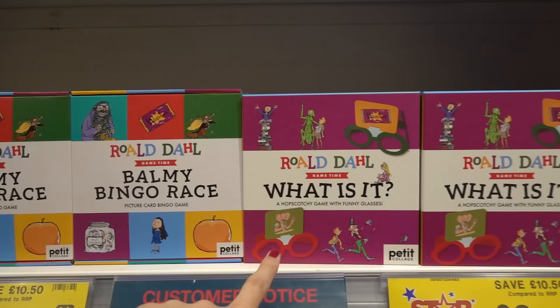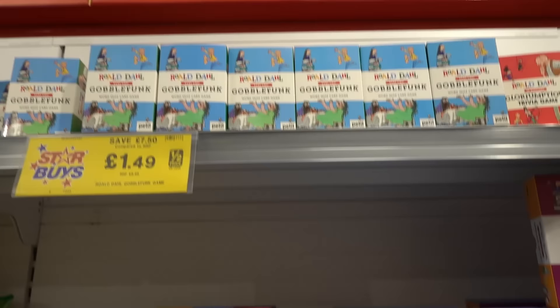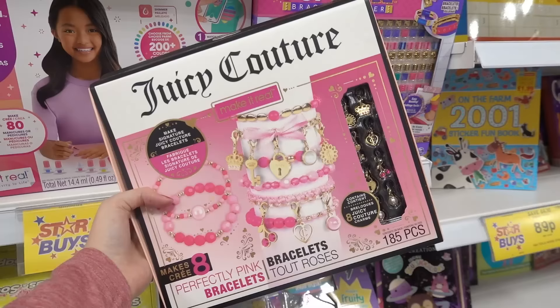You can choose from a bingo one or another option and these are £2.49 each. They also have roll dial trivia for £1.49.